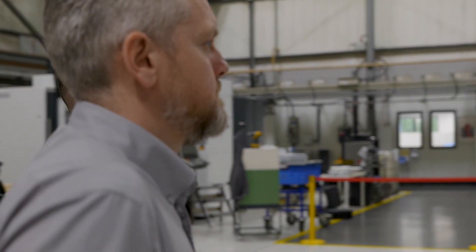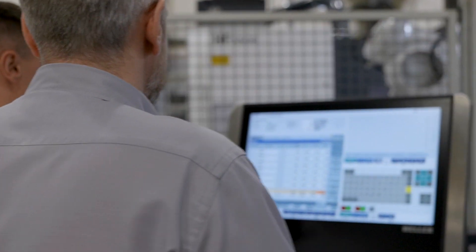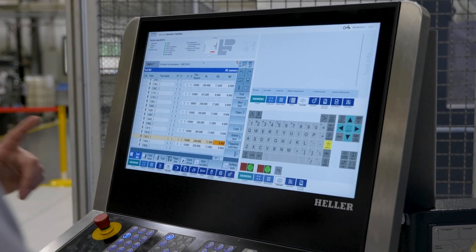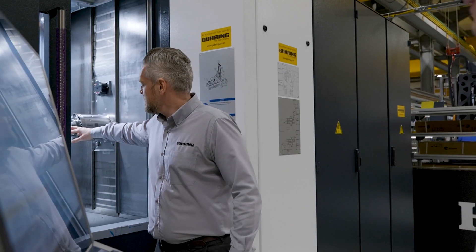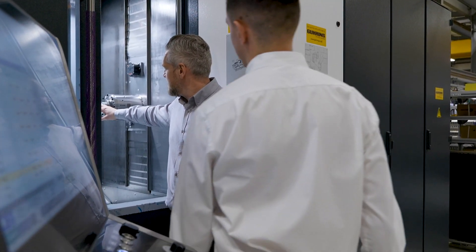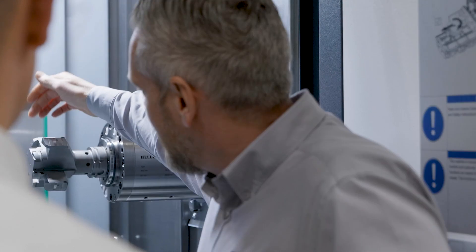We supply everything from spindle to cutting edge, and that entails all the speeds and feeds and the strategy in conjunction with the machine builder. Once we supply all the cutting data and the tooling sheets, we'll then come into Hella and do all the initial run-offs, make sure all the cutting data is optimised and the strategy is working well, and then all the way through to the run-offs at the end user as well.